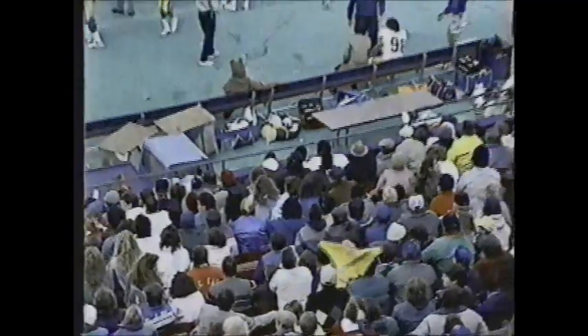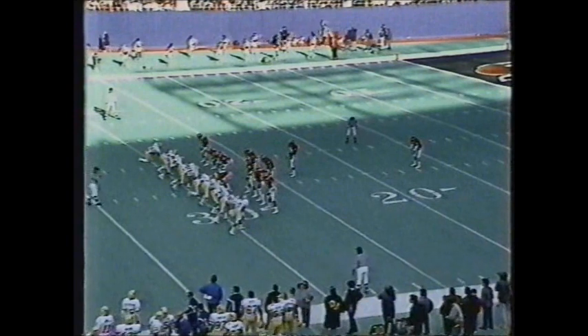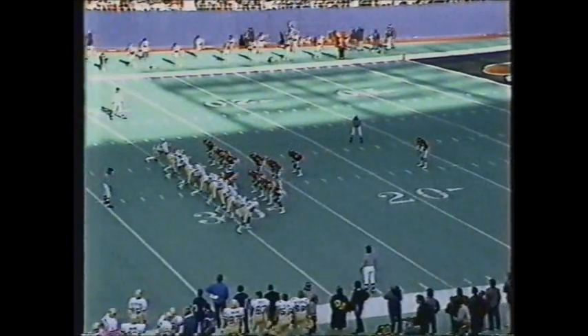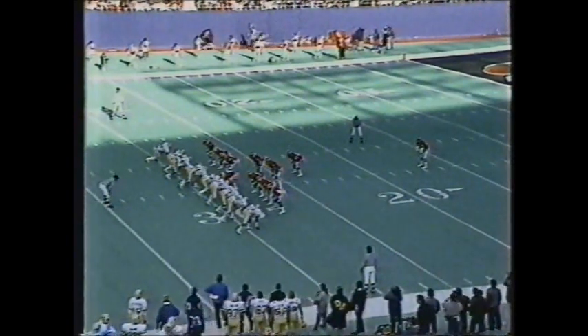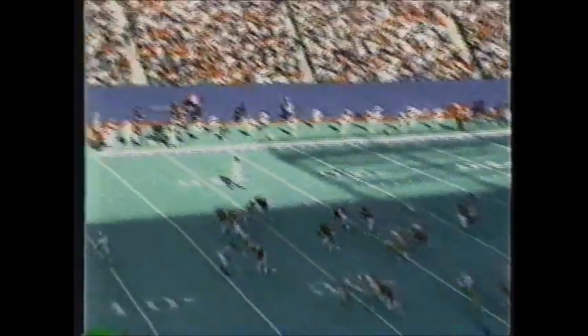The fans can understand it. First downs: Pittsburgh 12, Rutgers 2. Murphy continues to struggle with the little things — fundamental things — and his confidence right now has got to be very much shattered.